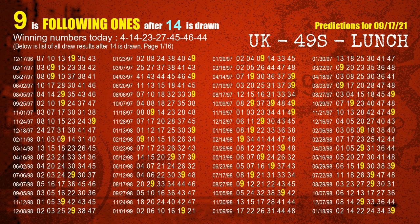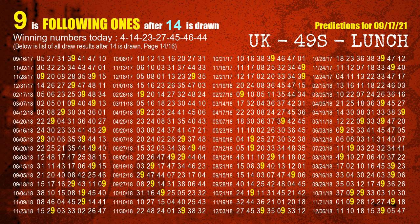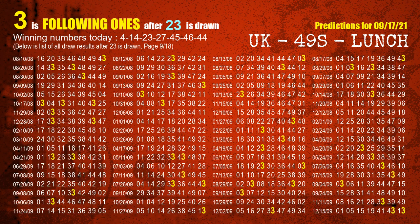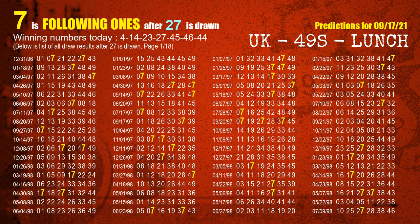The second winning number is 14. The most frequently following units digit is 9 when 14 is the winning number in the last draw. The third winning number is 23. The most frequently following units digit is 3 when 23 is the winning number in the last draw. The fourth winning number is 27. The most frequently following units digit is 7 when 27 is the winning number in the last draw.